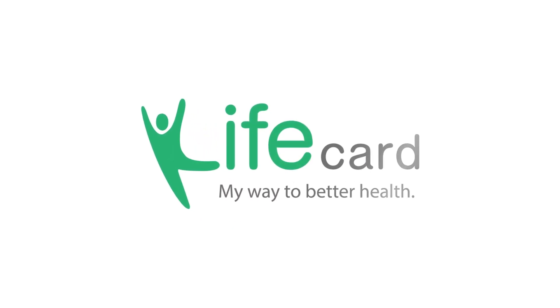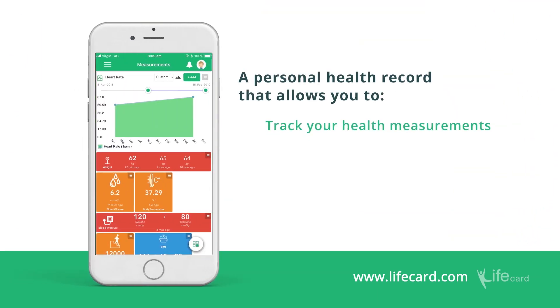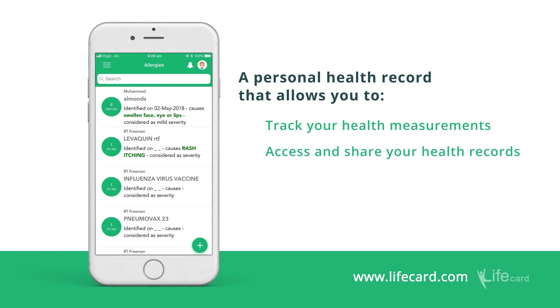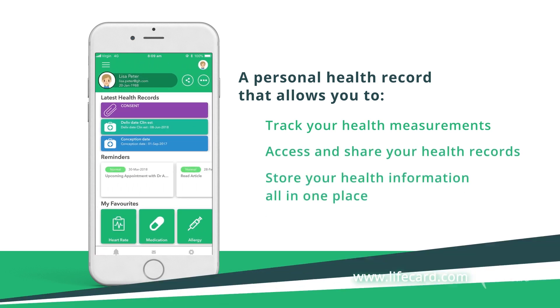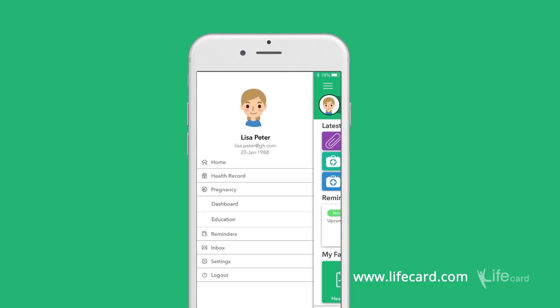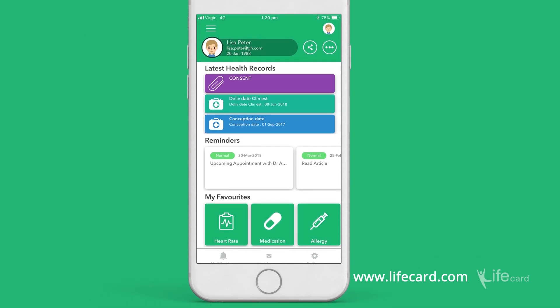LifeCard — a personal health record to better manage your health. LifeCard is a personal health record that allows you to track your health measurements, access and share your health records, and store your health information all in one place. The LifeCard app assists you as you work towards your goals and keeps you on track to achieving better health.